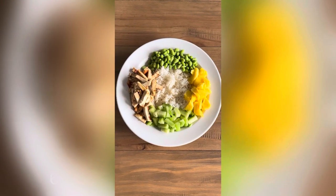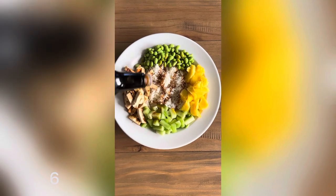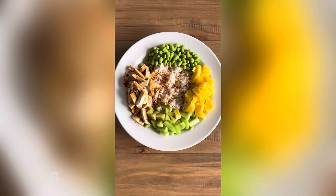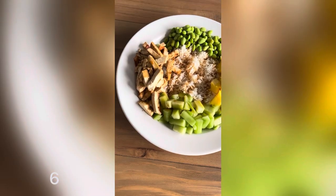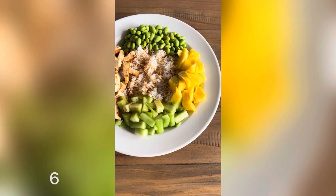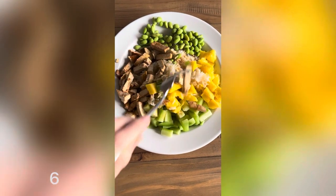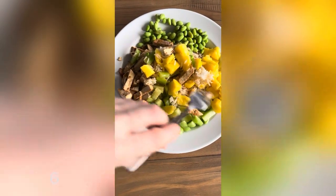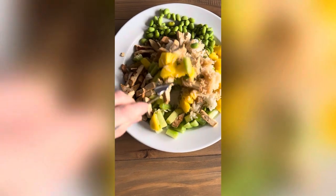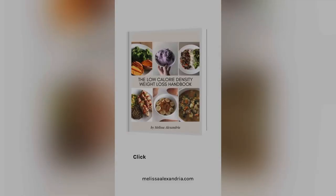For lunch today I made my own version of a poke bowl. I've got some Thai jasmine rice, some chopped up cucumbers, fresh mango, edamame, and tofu that I sautéed in a frying pan with a splash of soy sauce. I put it pretty like this on the plate for the video, but in reality I mix everything up together to get all of the flavors mixed in — it might look a little messier but it tastes a lot better that way.